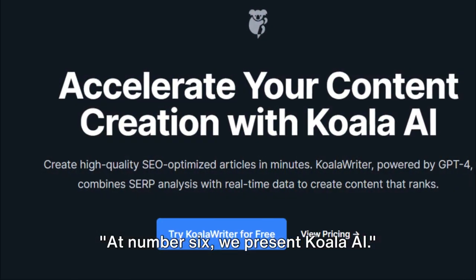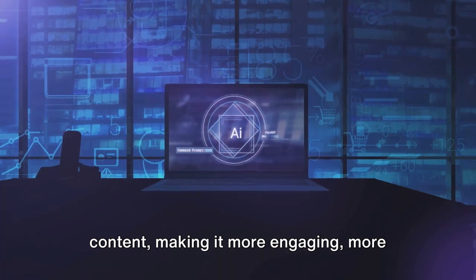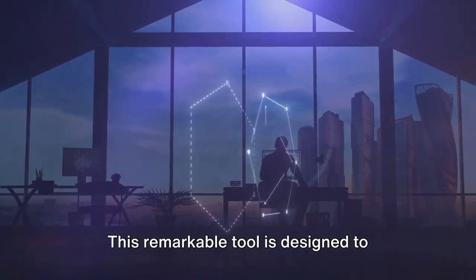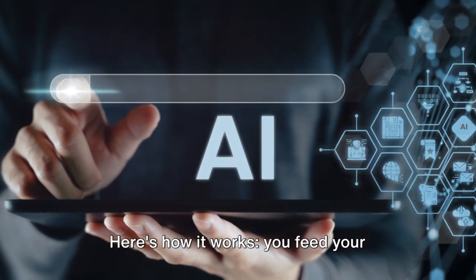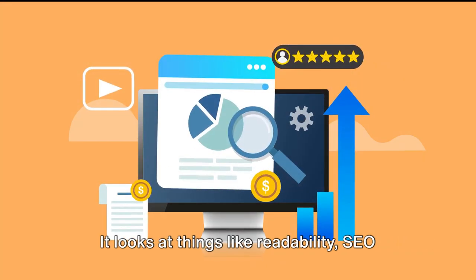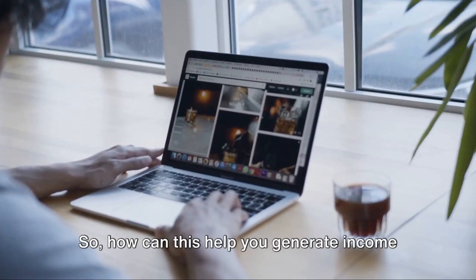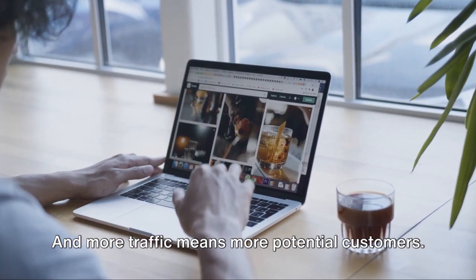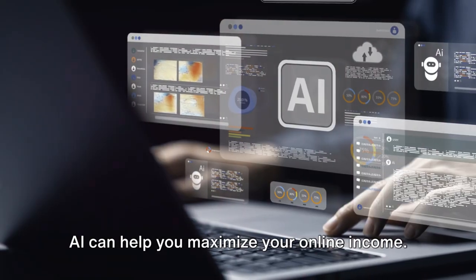At number 6, we present Koala AI. Imagine a tool that uses artificial intelligence to optimize your online content, making it more engaging, more effective, and ultimately more profitable — that's exactly what Koala AI offers. This remarkable tool is designed to analyze your content, identify areas for improvement, and suggest changes that can boost its performance. You feed your content into Koala AI, and it uses sophisticated algorithms to evaluate its effectiveness — looking at things like readability, SEO optimization, and audience engagement — and then provides you with actionable insights. The better your content performs, the more traffic you'll attract, and more traffic means more potential customers. Whether you're selling a product, offering a service, or running ads, Koala AI can help you maximize your online income.